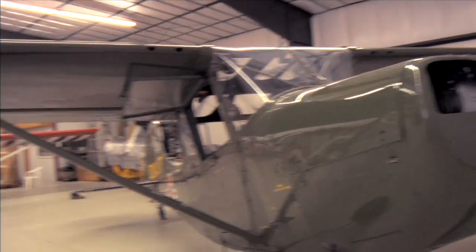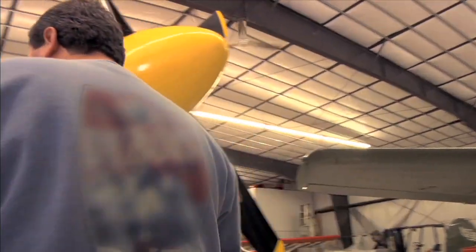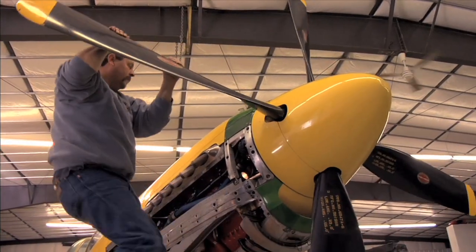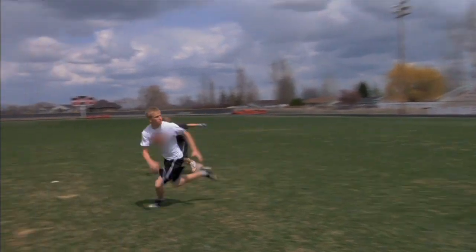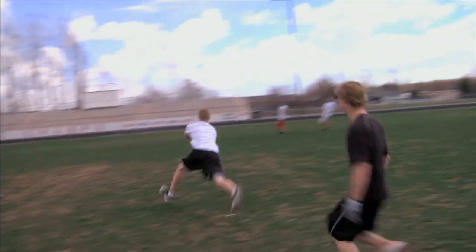Maintaining these old airplanes, if you get behind on it, it costs you. If you run low on coolant, it's going to cook the engine, and you have to overhaul the engine. Well, overhauling one of these engines is a hundred grand. They take care of the planes and do what they need to make them last as long as they can and run good. We have to stay on top of it all the time so that they're ready to fly whenever we are.